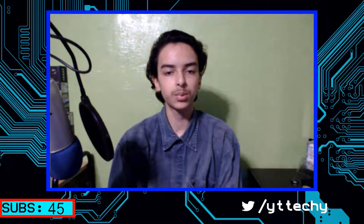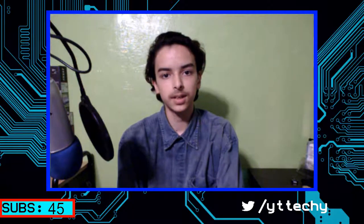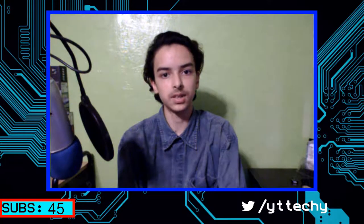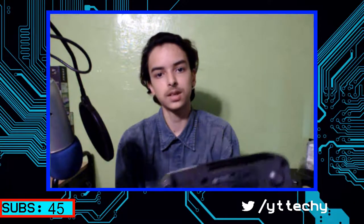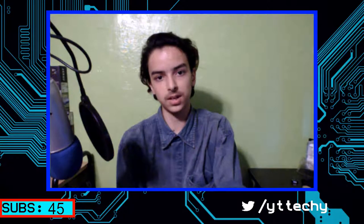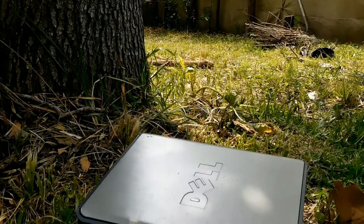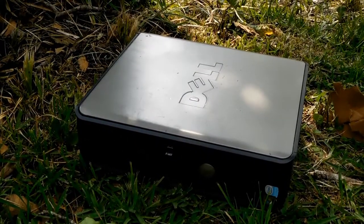That's pretty much it for this video. As I mentioned earlier, I'm not going to look at game performance because it's obviously not going to perform any worse than it did in the beginning. The conclusion is: should you spend the $30 this thing is worth nowadays? I'd say don't waste your $30 on this console. You might as well get a $5 Optiplex PC from eBay with free shipping, and you can do a lot more on it than just playing N64 games.